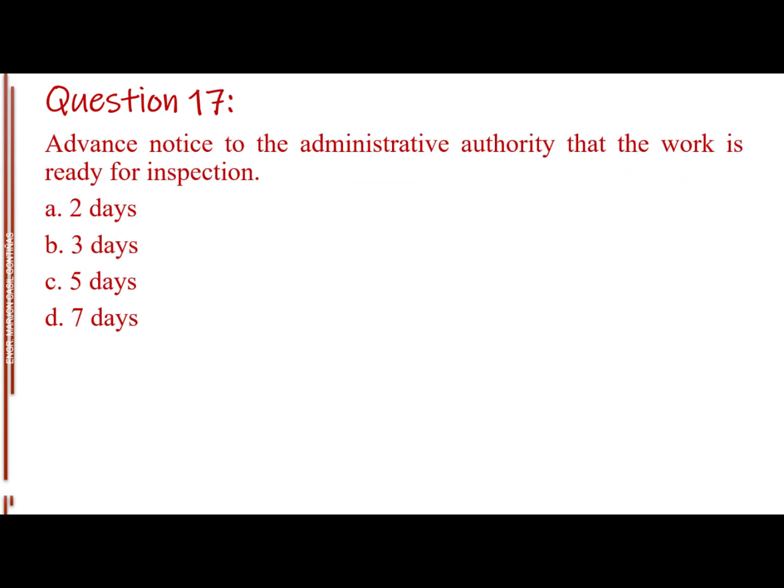Question number 17. Advance notice to the administrative authority that the work is ready for inspection. Letter A: 2 days. Letter B: 3 days. Letter C: 5 days. Letter D: 7 days.